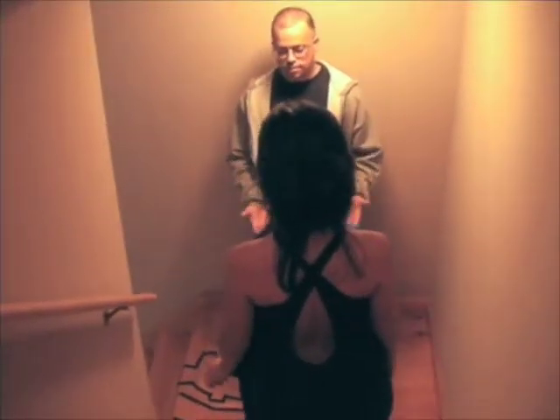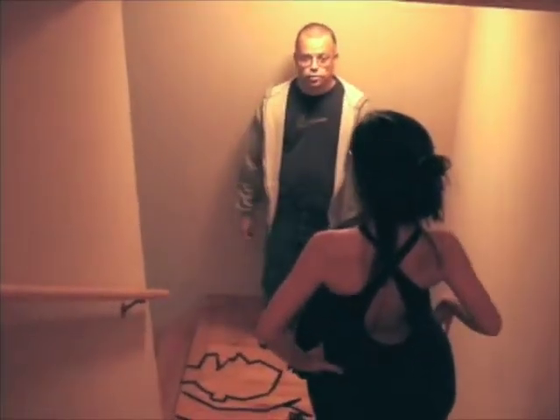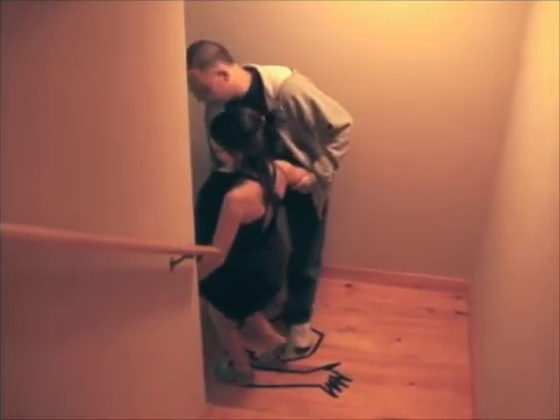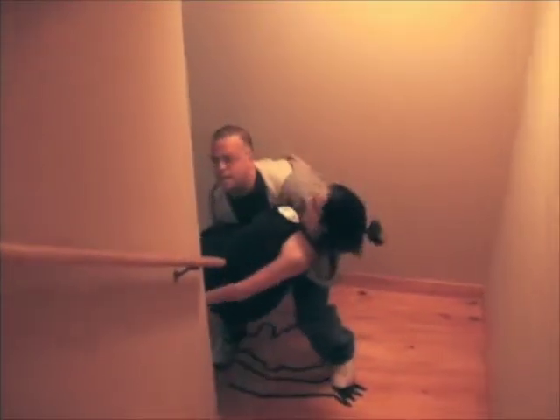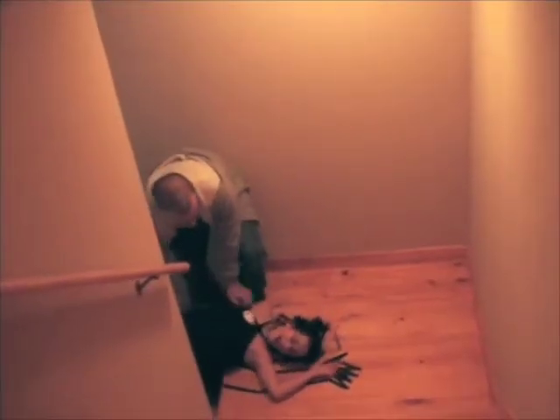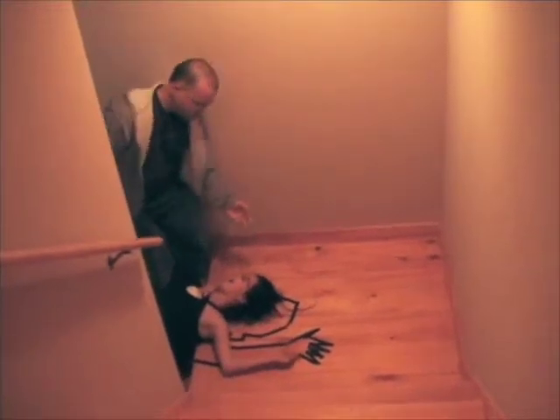This is a demonstration — please do not try this at home. The victim came down these steps wearing Crocs. Upon reaching this approximate position on the steps, her footing came out from under her. Her back hit and her head hit, causing a concussion and hemorrhaging in the brain.